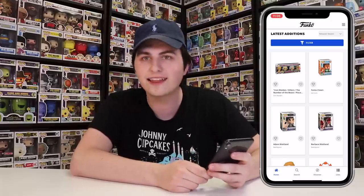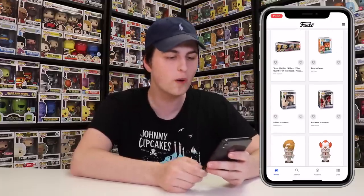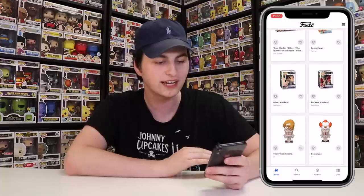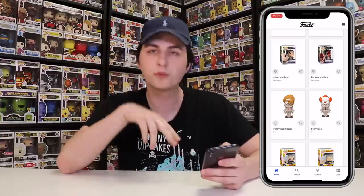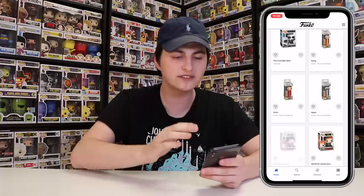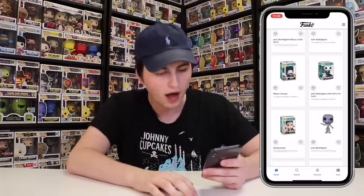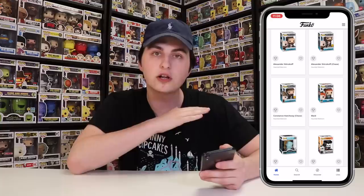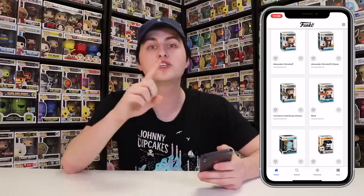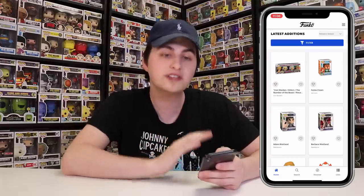I grabbed my phone to show you how to catalogue your pops on the Funko app. When you first open it, you'll see the latest additions — the newest figures. These ones probably won't have prices because they either aren't out yet, were just announced, or are brand new so nobody's really selling them on eBay yet. The app has everything on it — not just Pops. You can see Pez dispensers, Pocket Pops, Wacky Wobblers, pretty much every single product Funko has ever made. If something isn't on there, you can email Funko support to ask them to add it.